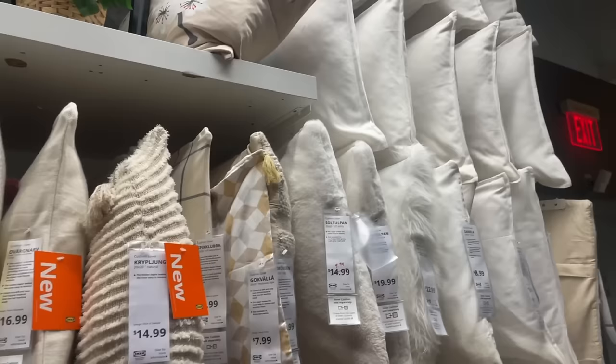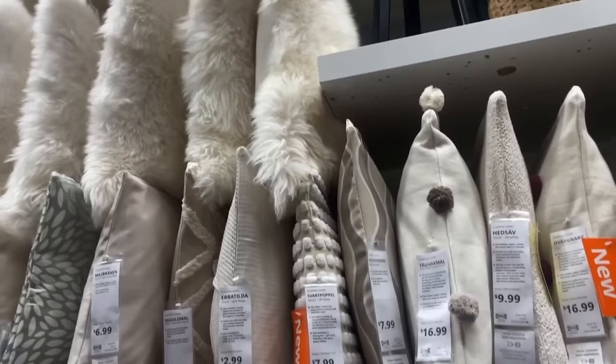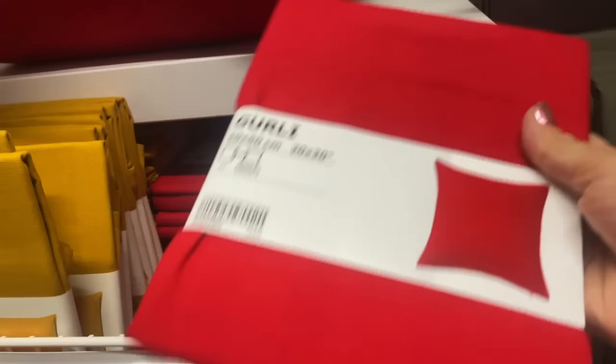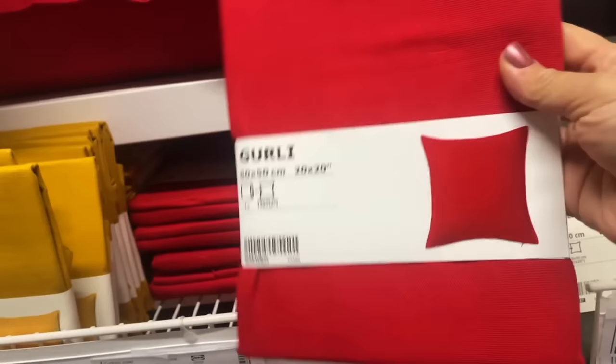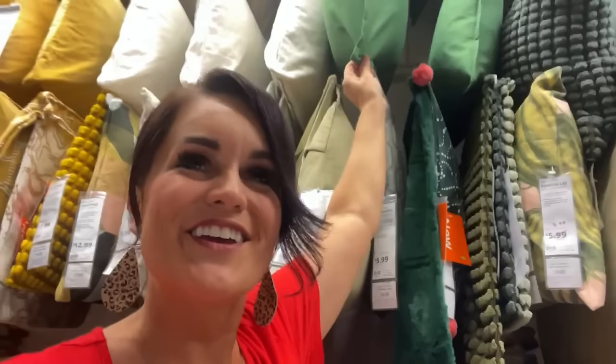I always have to stop in the pillow section. I actually bought these fur ones last year and put them on my bed - they are so cute and look so wintry and cozy. Down here they also have them in a brown color that's enticing me this year, maybe for my living room or bedroom. They have red pillow covers - I have a hack for that from last year, I'll link it below. And these kelly green pillow covers - maybe we should call it Christmas green - I think they'd be really cute.